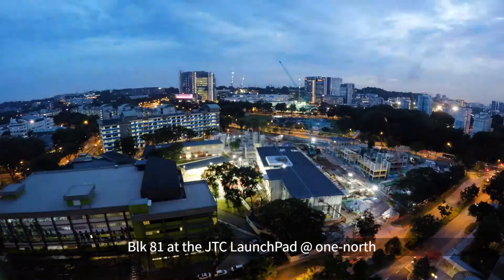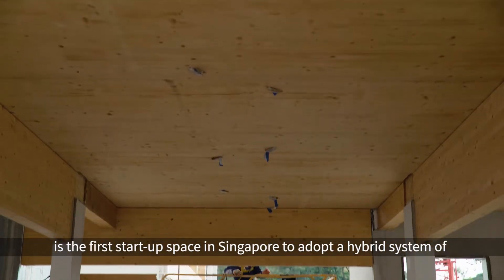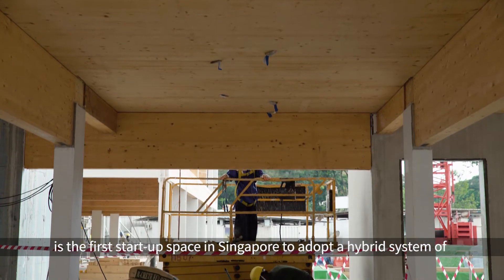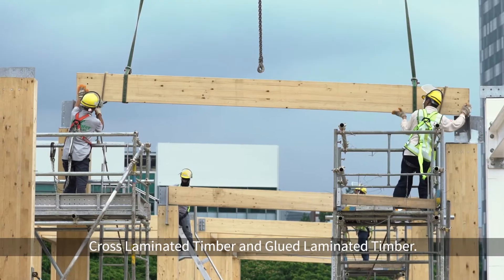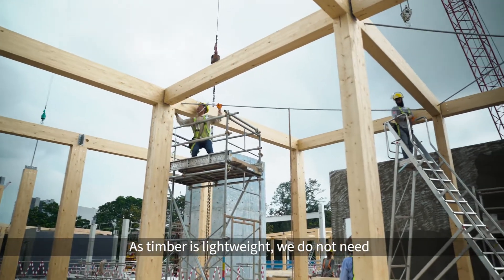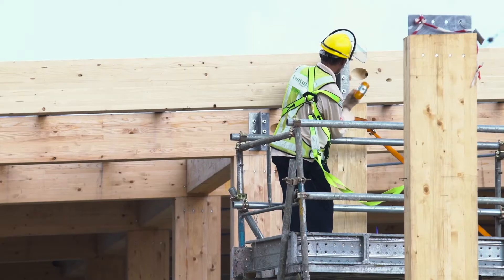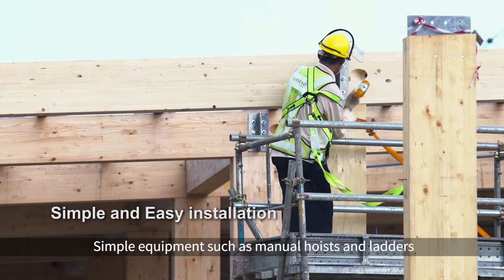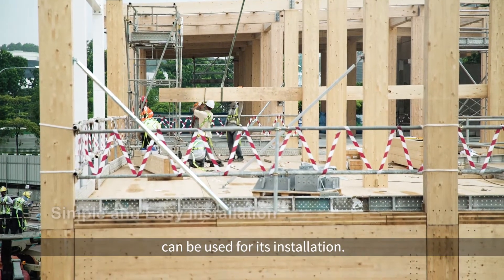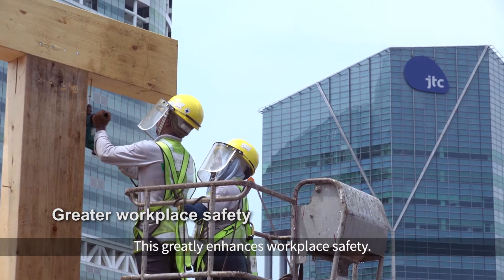Block 81 at the JTC Launchpad at 1 North is the first start-up space in Singapore to adopt a hybrid system of cross-laminated timber and glued laminated timber. As timber is lightweight, we do not need to use so many cranes for hoisting and lifting. Simple equipment such as manual hoists and ladders can be used for its installation. This greatly enhances workplace safety.